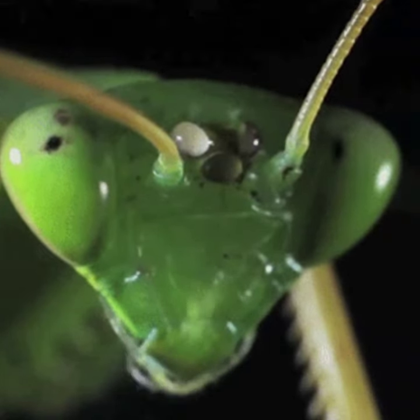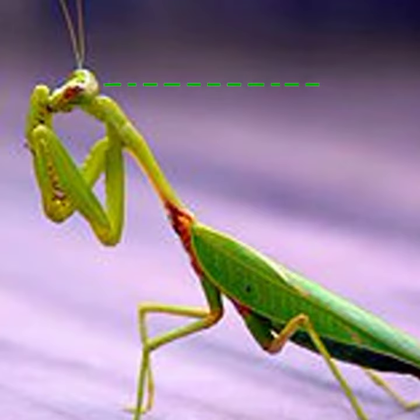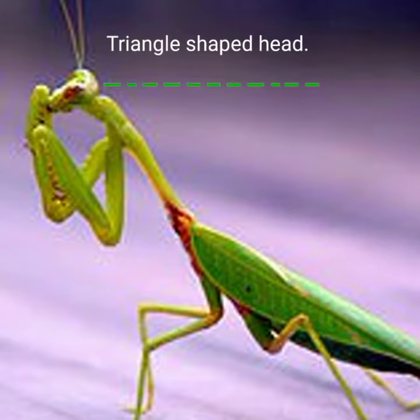The praying mantis is a ruthless villain. With large bulbous eyes and spiked forearms, long flexible legs, the praying mantis is designed to kill.